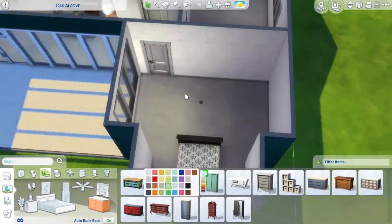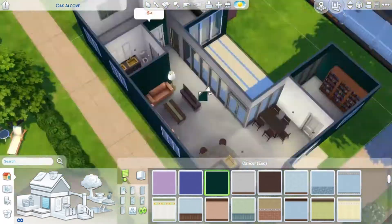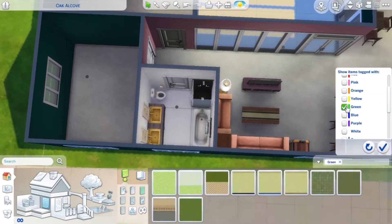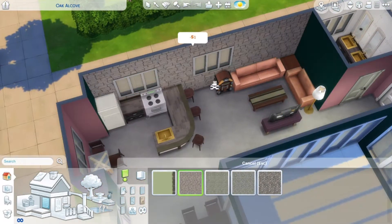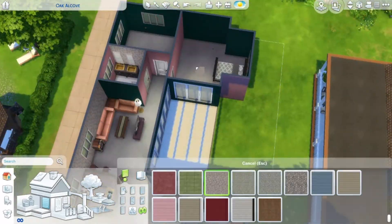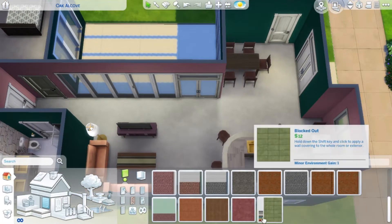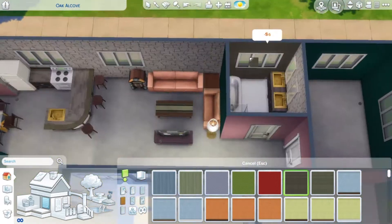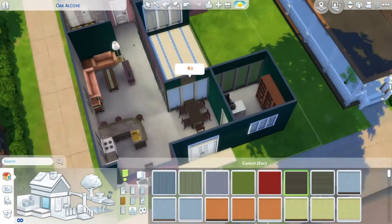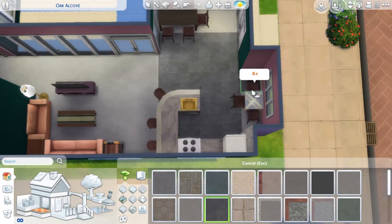I wouldn't normally use those bookshelves — I find the wood tone a little strange — but in this instance they fit really well and I was glad I could use them. Sometimes I use the same items over and over and it gets boring, so I was really happy to find something different.